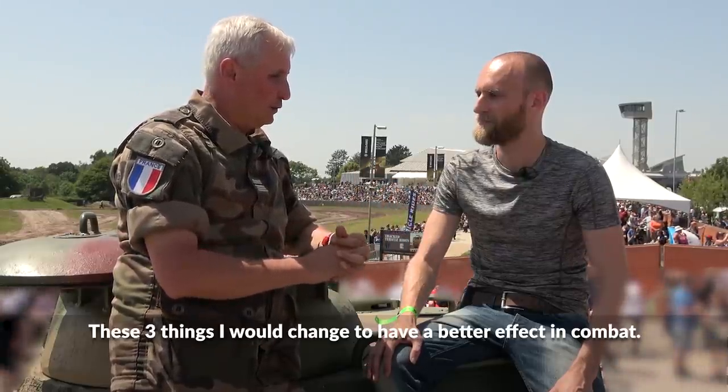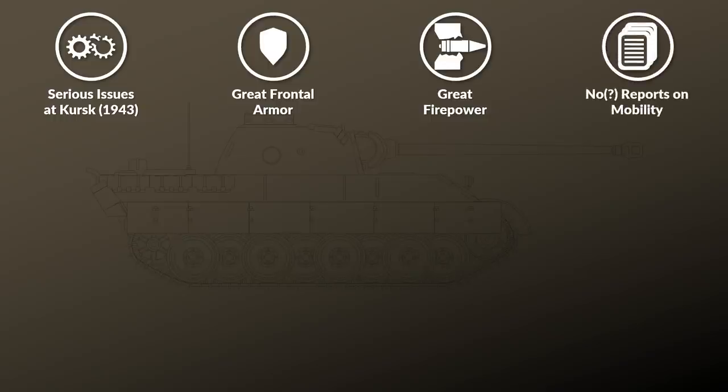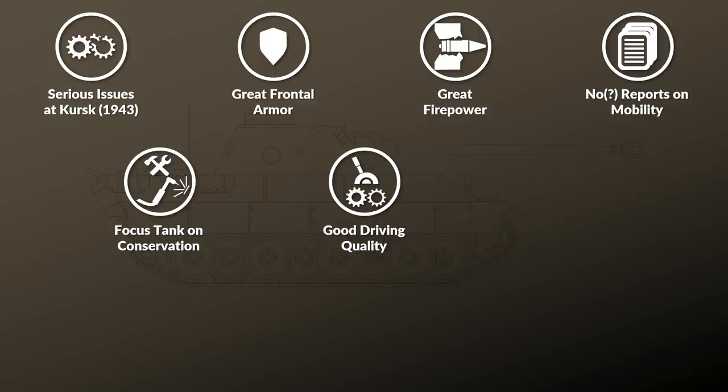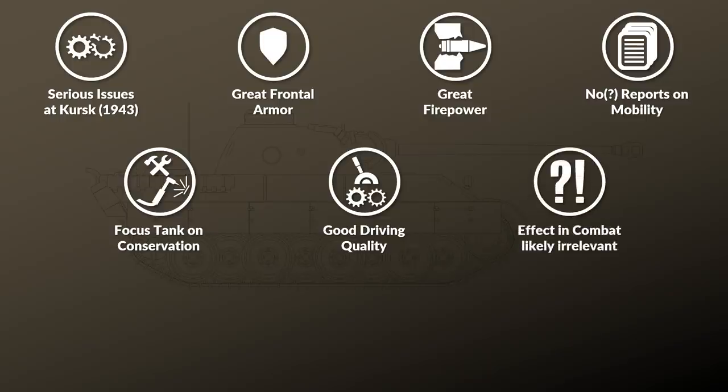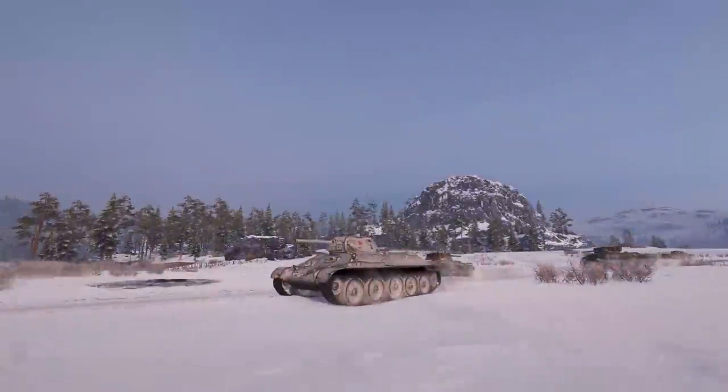To conclude: although the Panther had serious issues during the Battle of Kursk, the reports are very positive regarding frontal armor protection and firepower. Mobility was usually not an issue within the reports, likely because it was not a major concern and there were no substantial issues. Although some reliability issues could be ironed out during the war, the Panther was still quite a problematic tank. For a museum, driving quality is a major concern and here the Panther stands out, though it is questionable if easier steering had a major influence on combat effectiveness. Especially interesting were the Lieutenant Colonel's remarks that he would upgrade engine efficiency to achieve a longer operational time in combat.